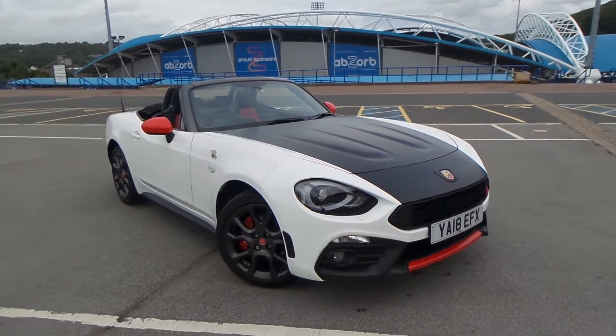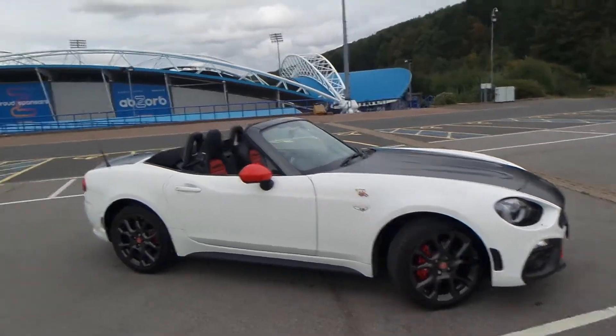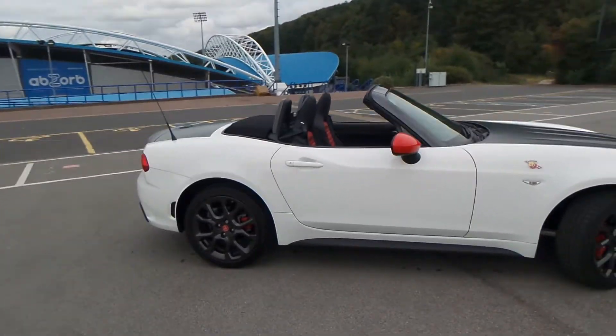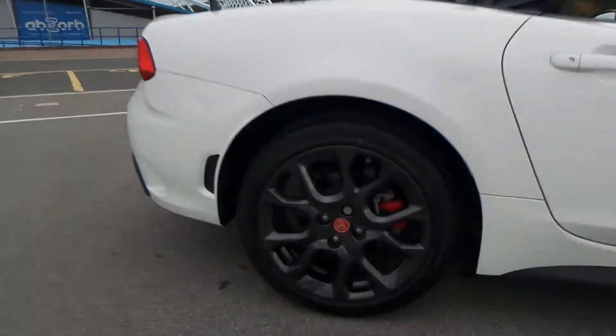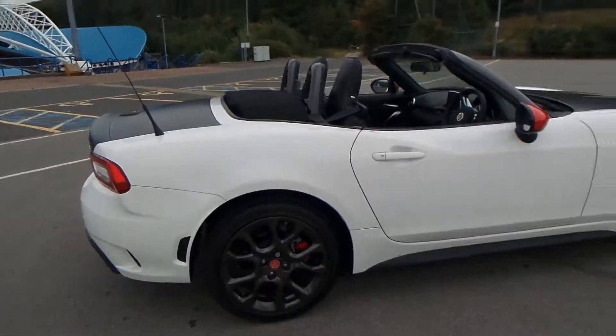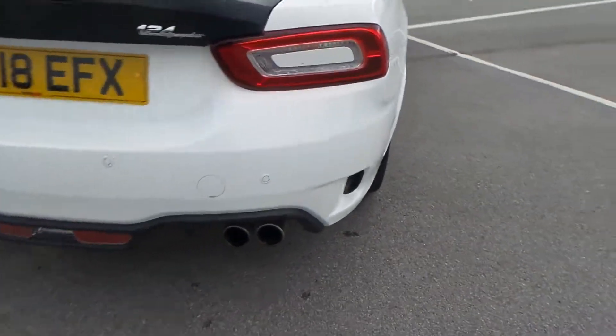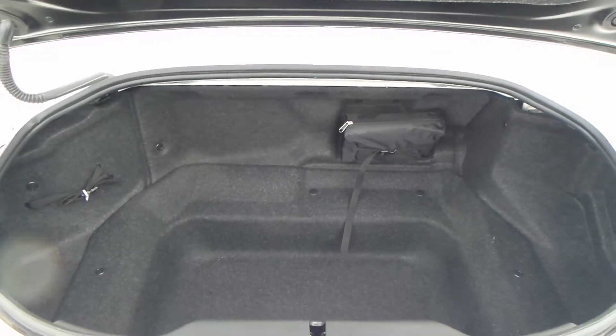Here we have the Abarth Spider 1.4 petrol multi-air convertible. As you can see, the vehicle comes with alloy wheels — a really nice car this one. To the rear of the vehicle you also have parking sensors.